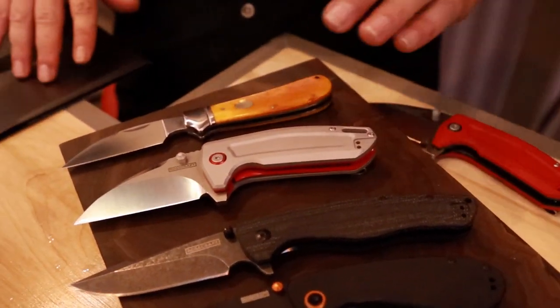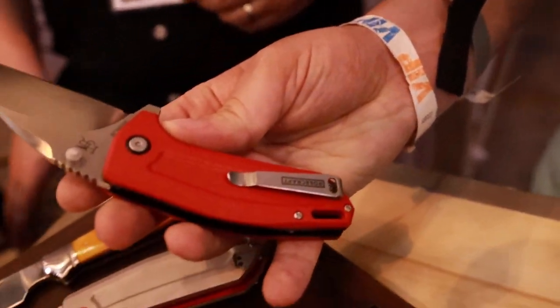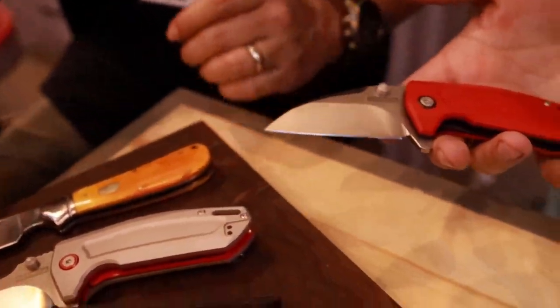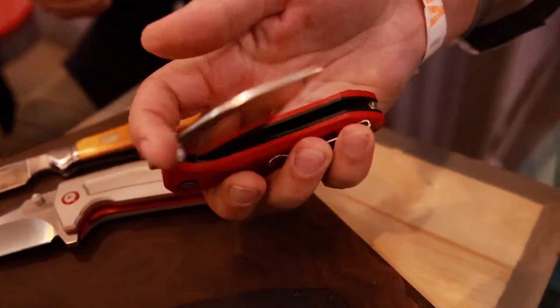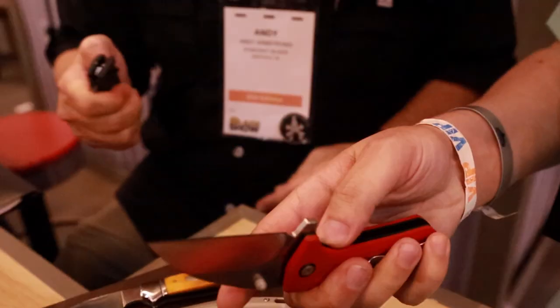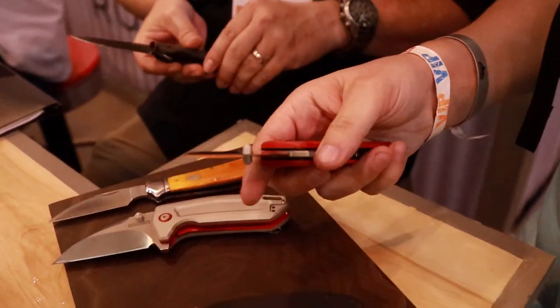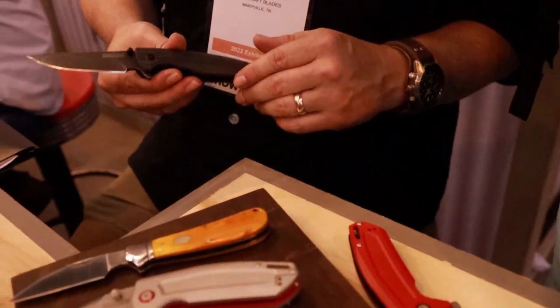The Little Chunk comes in the aluminum version plus two G10 versions — all at $58.99. About two-thirds of the time with a knife you're fidgeting rather than cutting, and the ceramic ball bearings make the action feel really nice and well-balanced in hand.